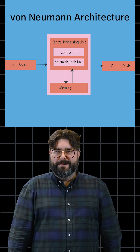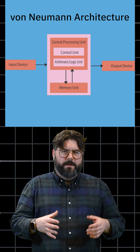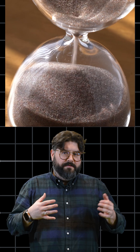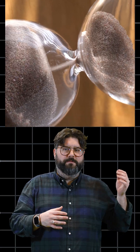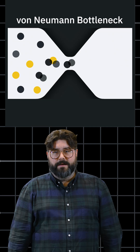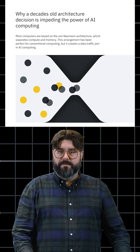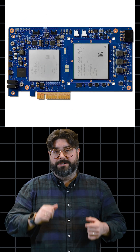Known as the von Neumann architecture, this structure has been great for conventional computing. But for AI workloads, it's a different story. AI operations are simple, numerous, and highly predictable. A conventional processor ends up working below its full capacity while it waits for model weights to be shuttled back and forth from memory — a lag that's commonly called the von Neumann bottleneck. Researchers at IBM are working on new processors like the AIU family that break down that bottleneck and build chips that could supercharge AI computing.